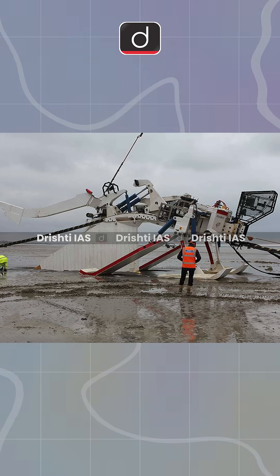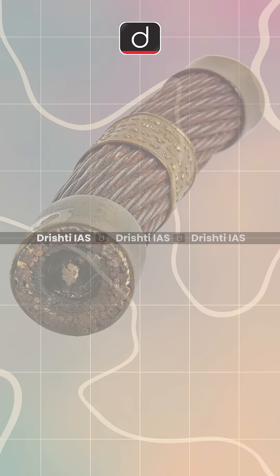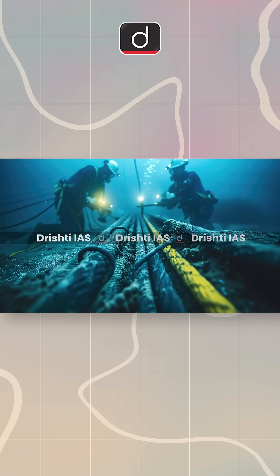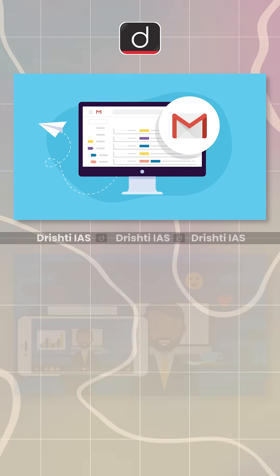The idea of laying cables under the ocean began with the need to connect countries over oceans for communication. The first transatlantic cable, launched in 1858, changed the way we communicate. Today, these cables transfer data at the speed of light, supporting everything from emails to streaming.